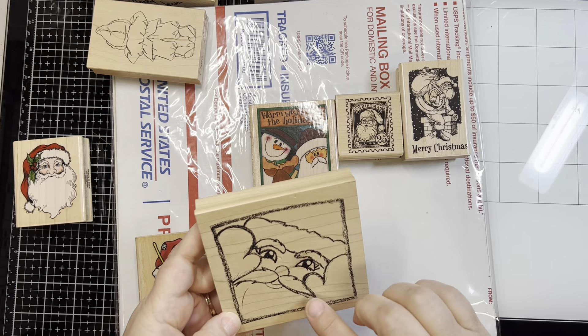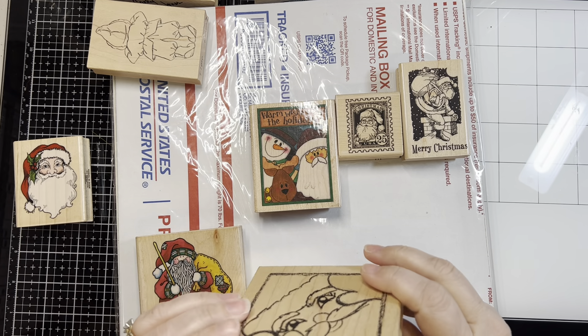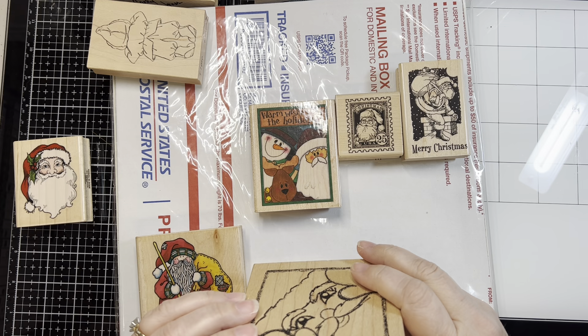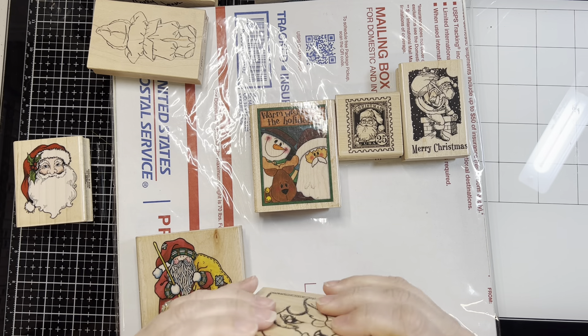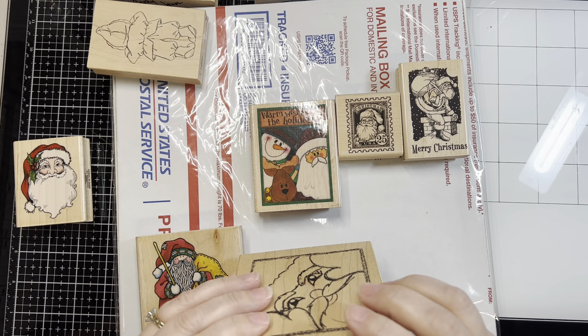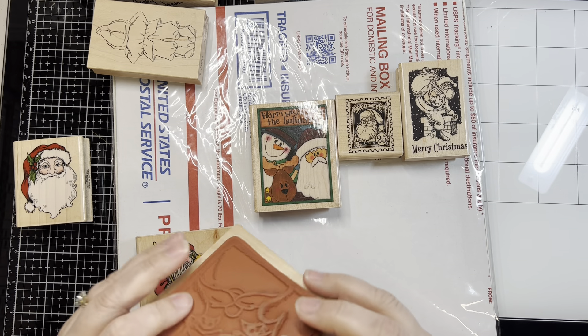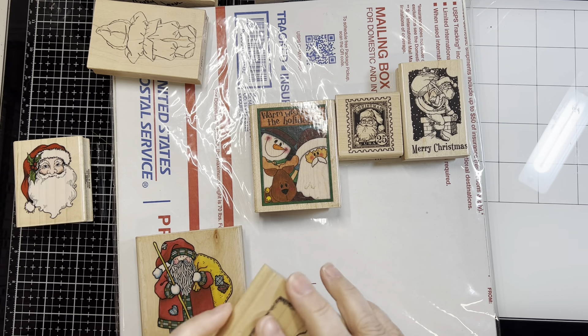This was one that was in the lot. I'm not really sure if this is my style. This is from Judy Kins, and I'm not sure I'm going to keep this. This is 24-01H, so I'm probably going to be trying to sell him off shortly.